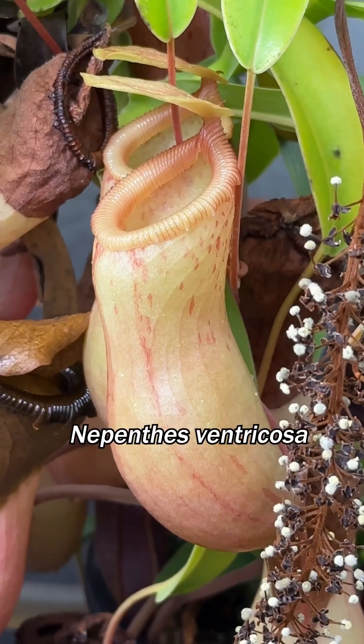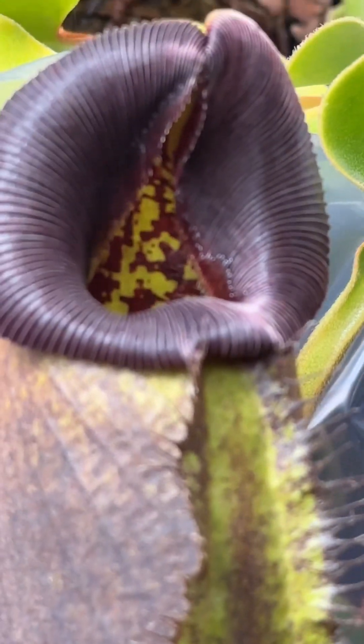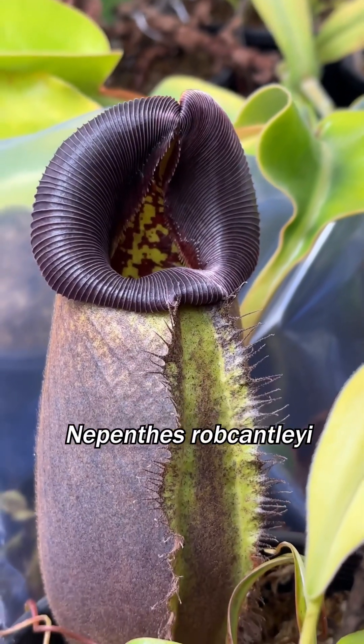I guess it's just a boring ventricosa, no one cares. And rock candy-eyed, getting all swolled up and purple. Huge.